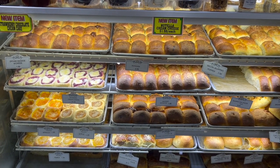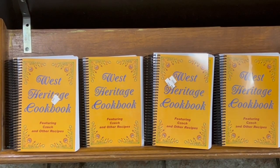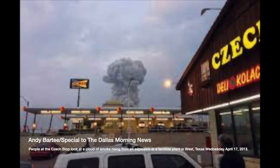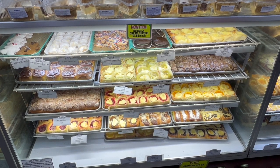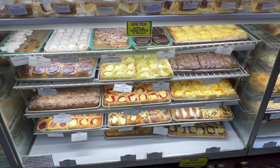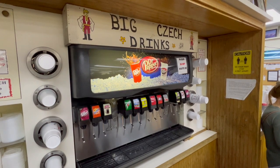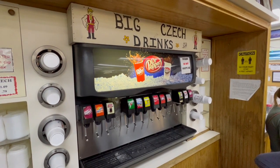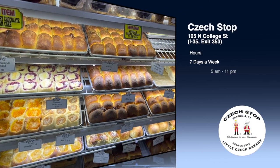Not just a purveyor of delicious treats, the Czech Stop stands as a resilient pillar in the community. In the aftermath of the West Fertilizer Company's explosion on April 17, 2013, their doors remained open, a testament to their commitment to serving local residents and first responders during those challenging times. This culinary haven has garnered recognition beyond the small town of West, making appearances in Southern Living, ABC's Primetime 'What Would You Do,' and even gracing the Oprah Winfrey Show. The Czech Stop, a true ambassador of the Czech heritage spirit, has been weaving its legacy for years in the tapestry of West Texas.